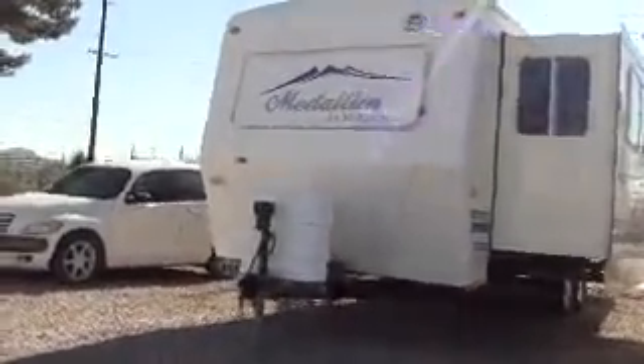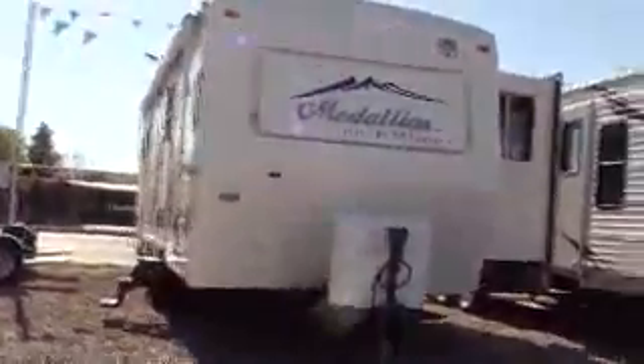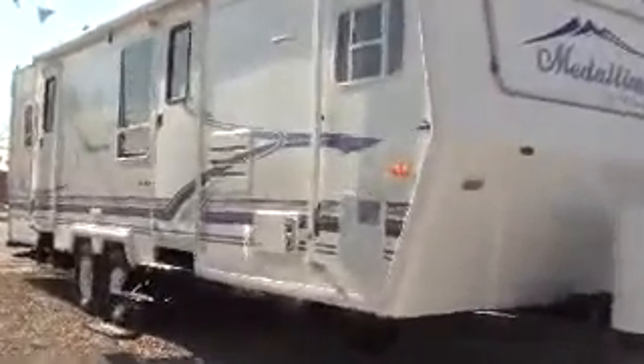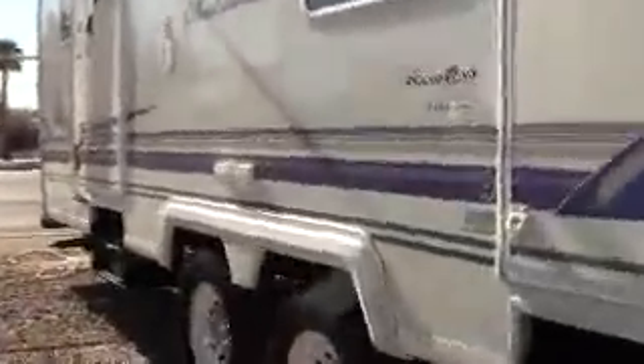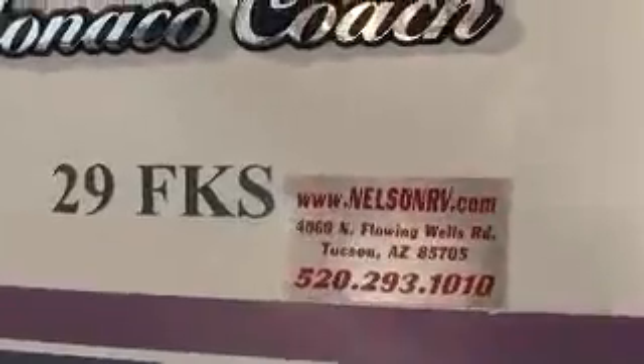This is a 2000 Medallion by McKenzie Travel Trailer — a division of Monaco Coach. Very good quality, all-season insulated travel trailer with a smooth white fiberglass exterior and two entry doors. It's as clean as they come. Here's the model number: it's a 29FKS here at Nelson RV. Let's go ahead and go on inside.